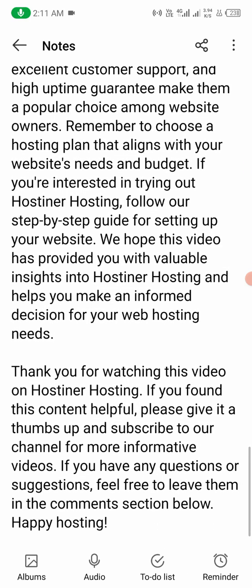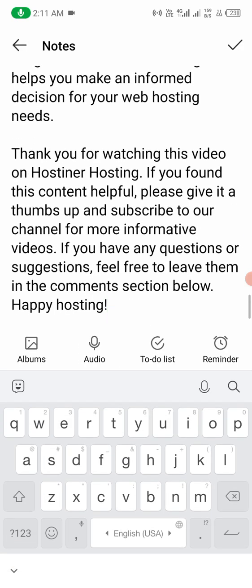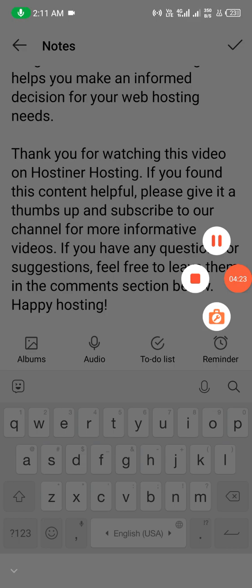Thank you for watching this video on Hostiner hosting. If you found this content helpful, please give it a thumbs up and subscribe to our YouTube channel for more information. If you have any questions or suggestions, feel free to leave them in the comment section below. Thank you very much.